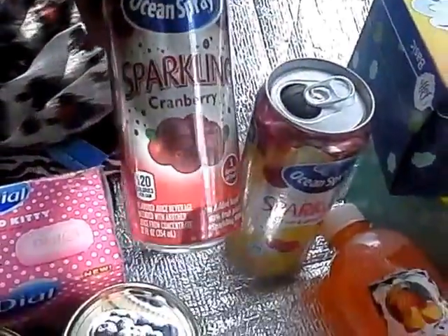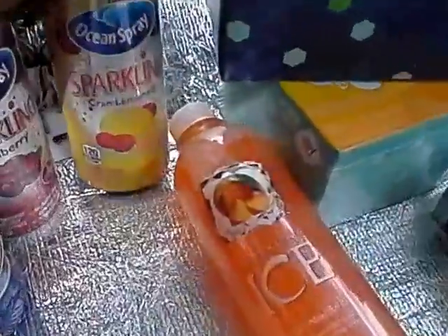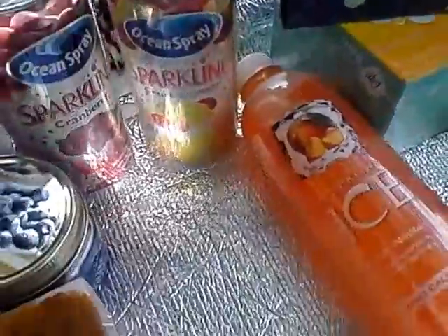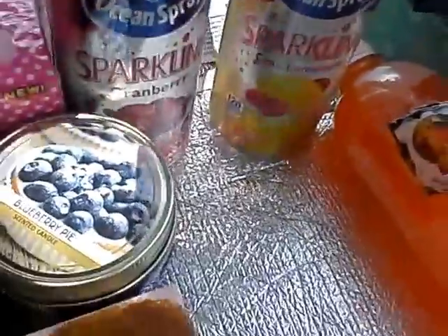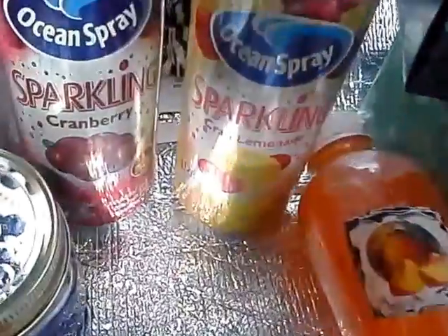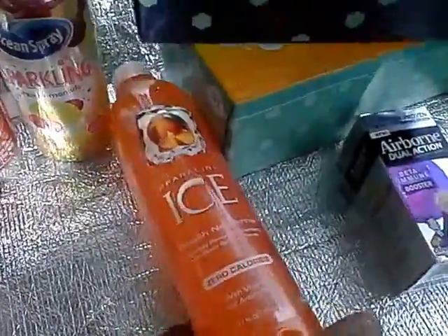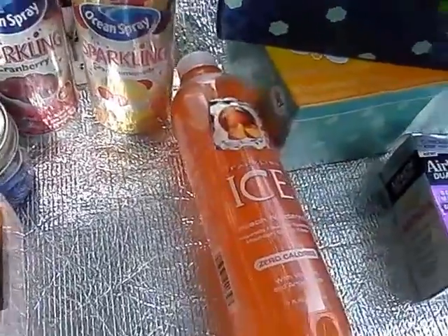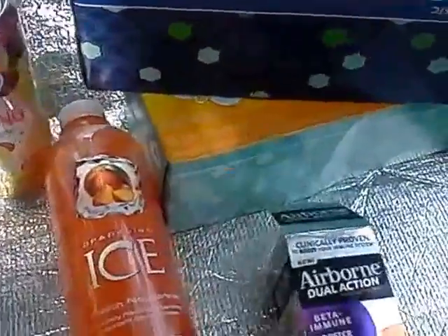I was searching high and low for Ocean Spray Sparkling Cranberry and finally found it. This reminds me of cranberry champagne — it's absolutely fantastic. They also had Sparkling Cranberry Lemonade, which I tried and it wasn't bad, but I don't like it as much as the original. I also had a raspberry one. Anything that keeps me away from soda is a win.